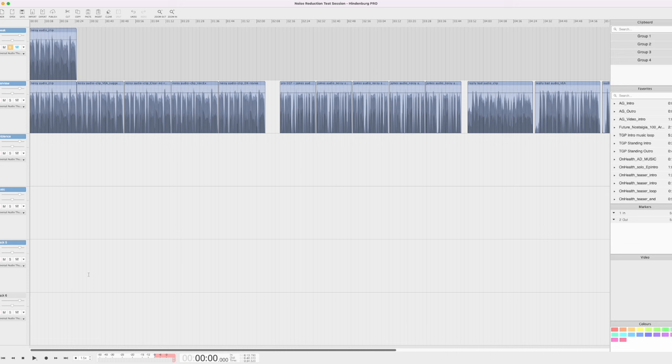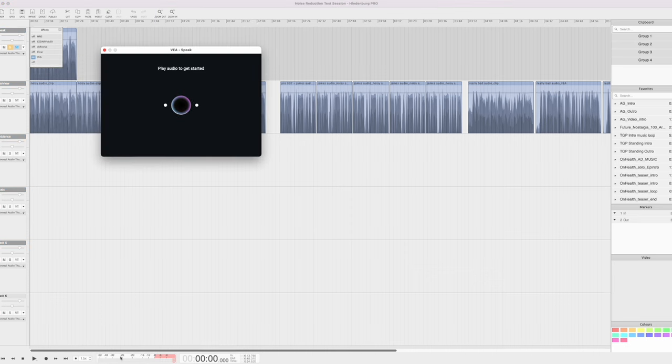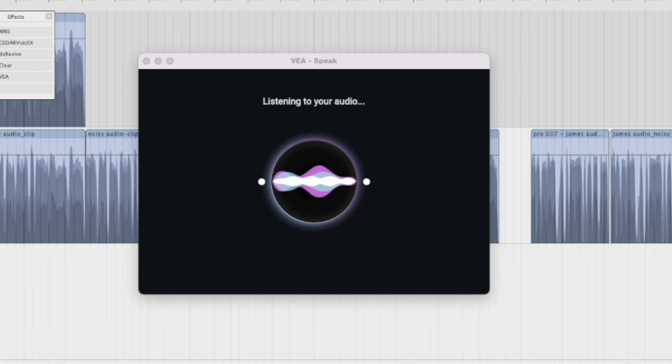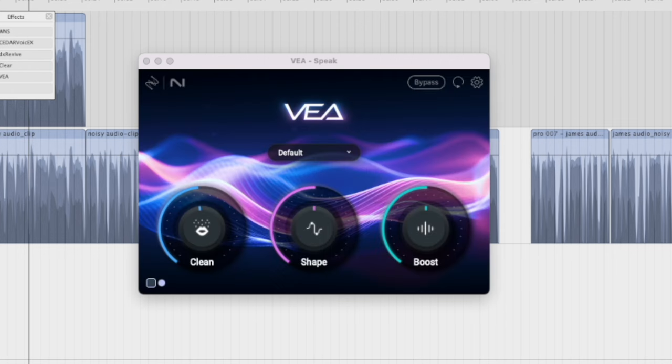So here we are in Hindenburg. Let's start by loading the plug-in. Once we load the plug-in, the first thing we have to do is play some audio for it to analyze. It needs about five to ten seconds of audio before it can start to do its magic. Here we are with its suggestions — we've got clean at 47.8%, and shape and boost at 50%.